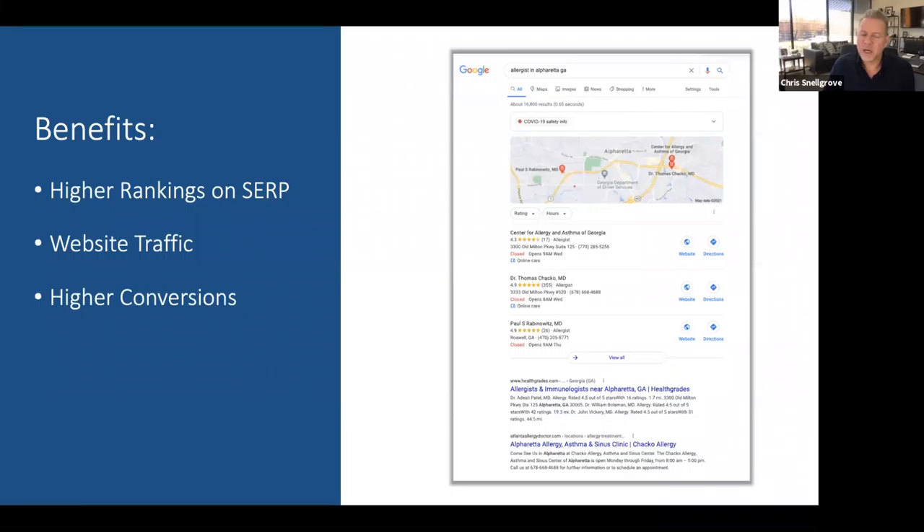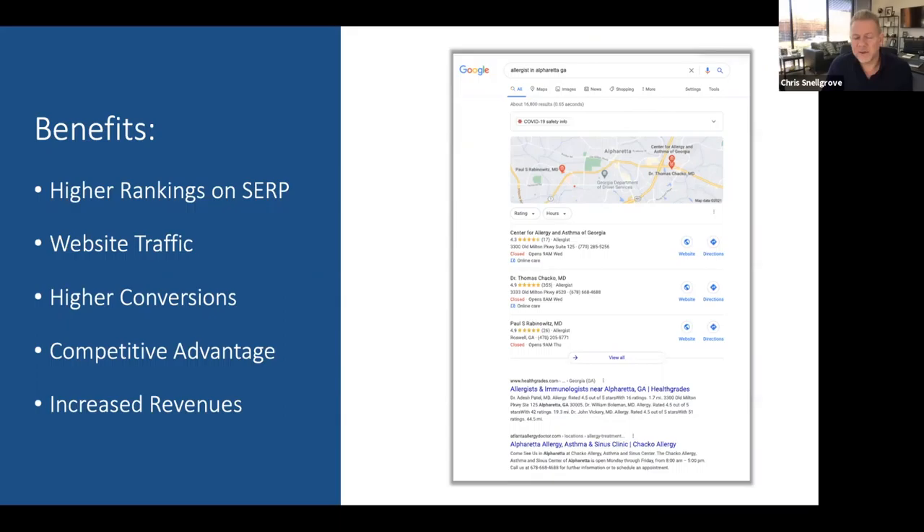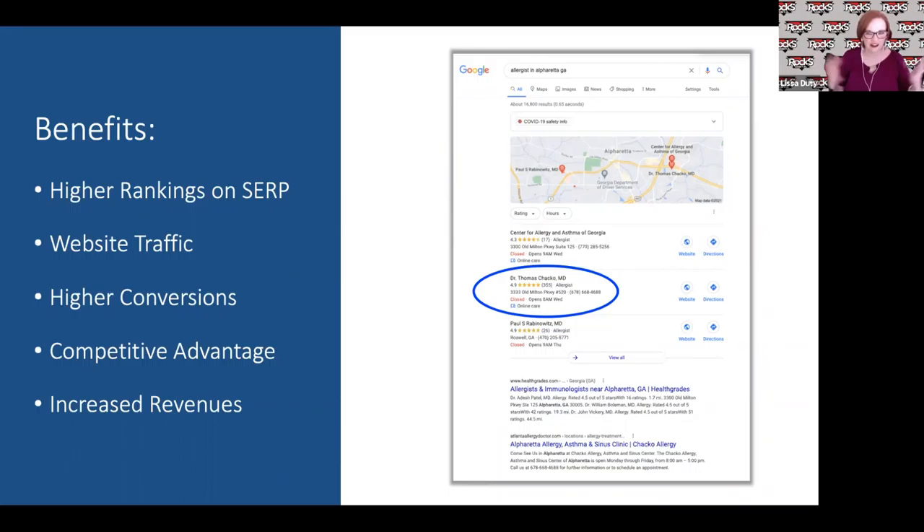Benefits of optimizing your GMB listing include: higher rankings on SERPs — search engine result pages, and nobody goes to page two, so if you're not on page one they're not finding you. You'll also see an increase in website traffic, higher conversions — more people converting to customers or patients — and a real competitive advantage. Ultimately this leads to increased revenues. Our example over here shows the three pack, or local pack — some people call it the snack pack.